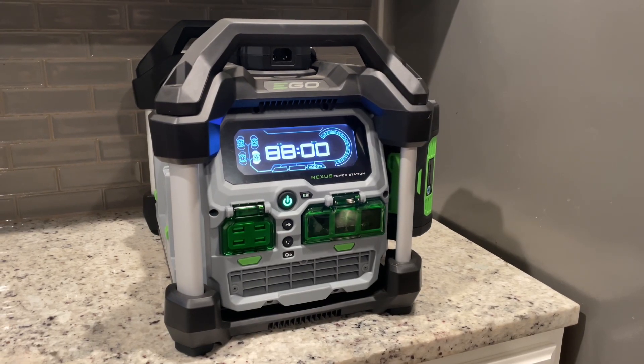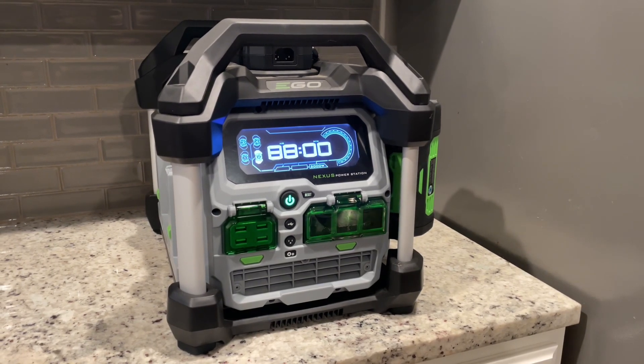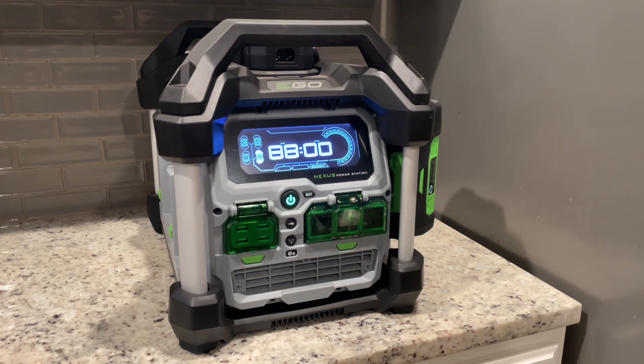Hello everyone, this is Kay Honest Review Hub and today I'm going to give you my honest review on the EcoNexus Portable Power Station.